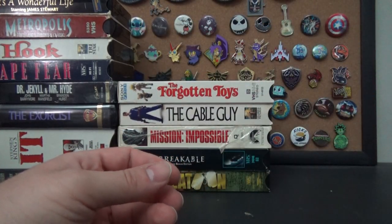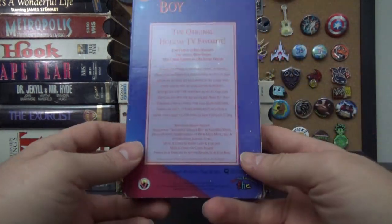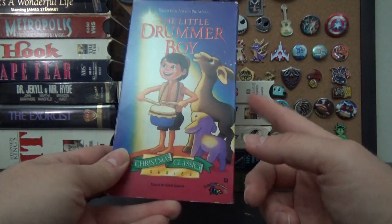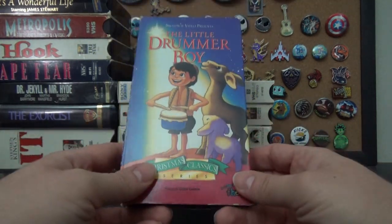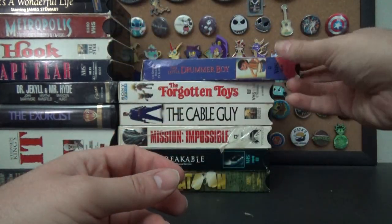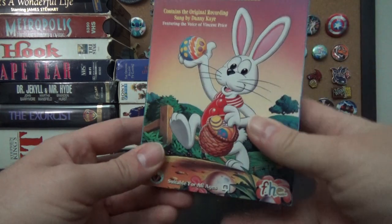Then I have The Little Drummer Boy — I believe this is the Rankin/Bass one. I have Frosty the Snowman and Rudolph in the same type of VHS sleeve, so I bet they're all part of a set. I wonder if they all came from the same person. Then, speaking of which, since Easter is coming up — Peter Cottontail, also the Rankin/Bass version. A lot of people forget that Rankin/Bass did other holidays — not just Christmas, but Easter and Halloween too.